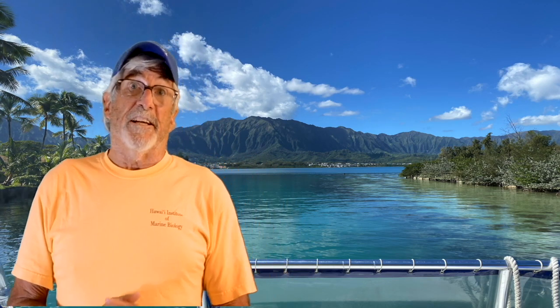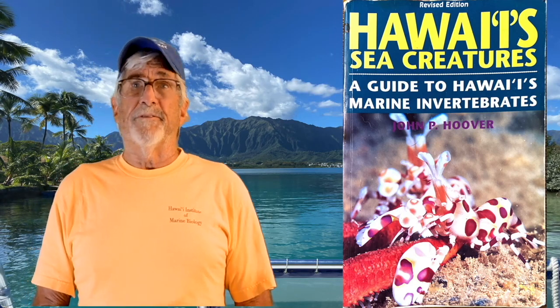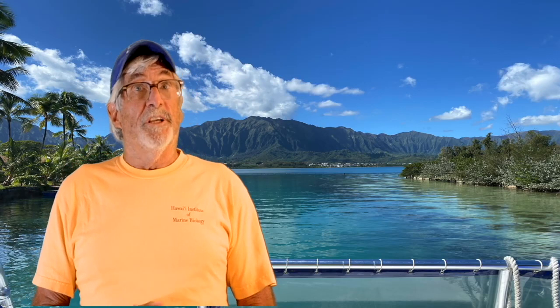I've just barely touched on the fascinating animals that make up the phylum Annelida and the phylum Platyhelminthes. The book Hawaii Sea Creatures is a great reference for all of Hawaii's marine invertebrates. Also, the next time you go snorkeling or tide pooling in near shore Hawaiian waters, look for worms. But remember, these are not as easy to spot as some of the other invertebrates I've talked about. And remember, don't touch a fireworm if you find one — it does sting.